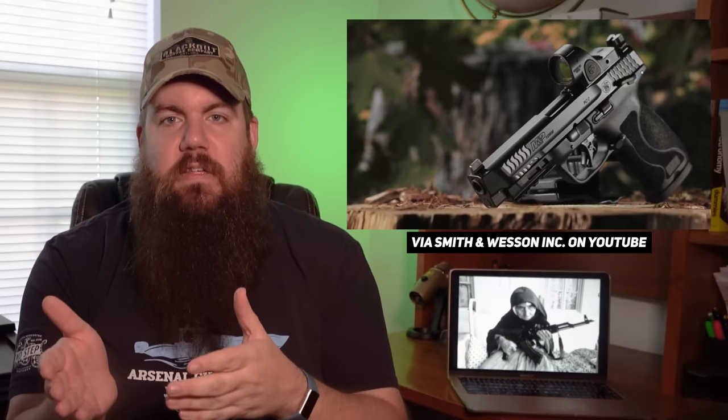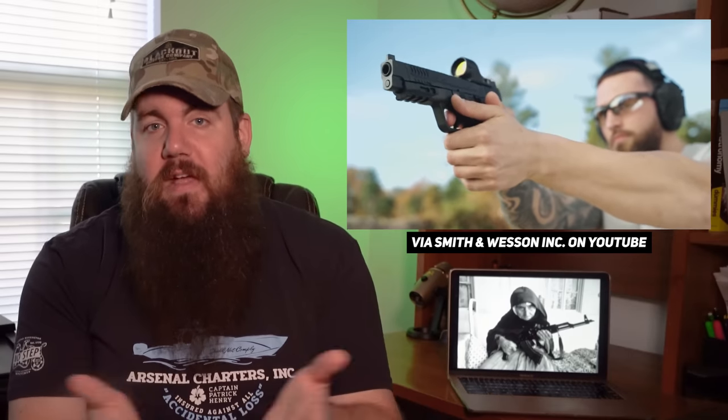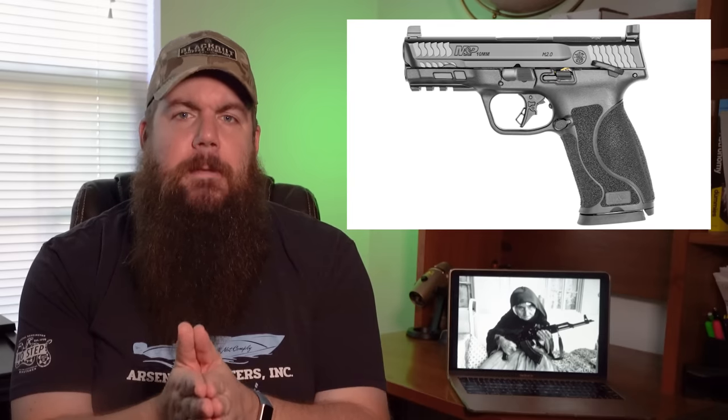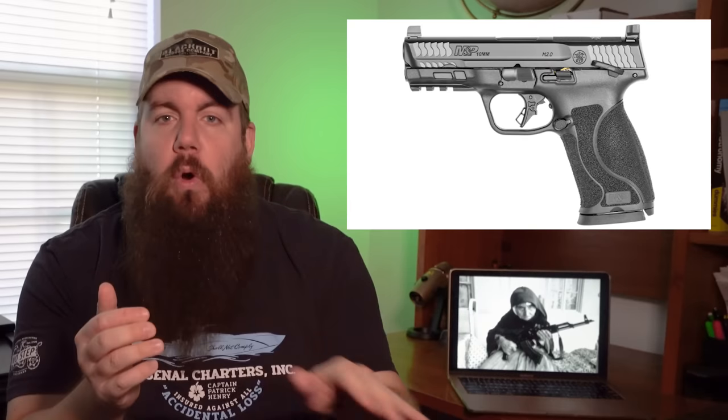All four models are optic ready and come with raised sights for co-witnessing with optics. They're not suppressor height because there's no threaded barrel. It breaks down into two barrel lengths — 4-inch and 4.6-inch — with or without a safety, giving you four models. Both come with 15-round magazines, which is about standard for full-size 10mm. They also come with the new flat-face trigger very similar to the one on the M&P Shield Plus — one of the best factory triggers around in my opinion, a big leap forward from the old hinged triggers.